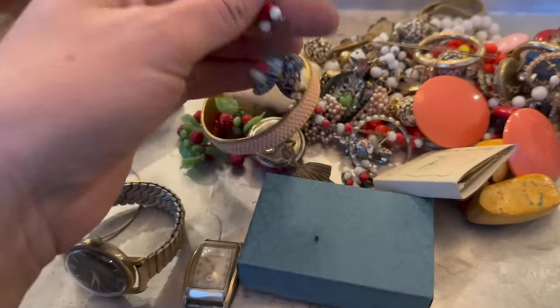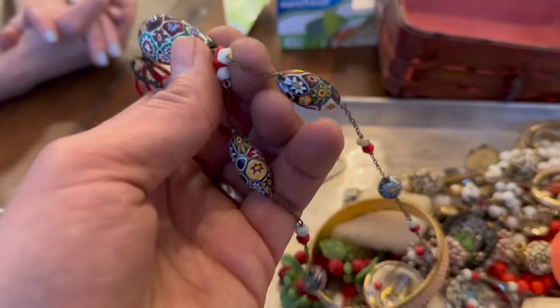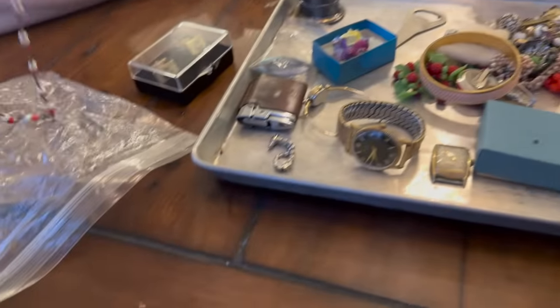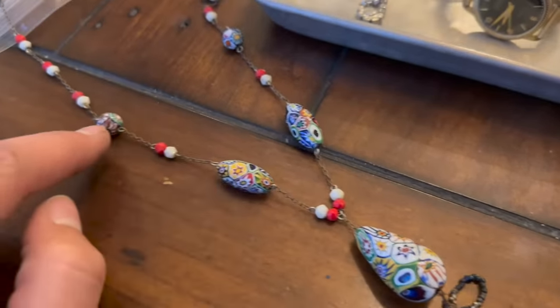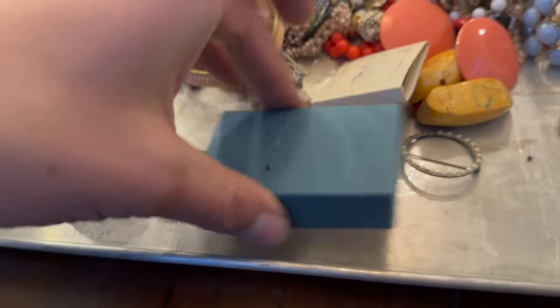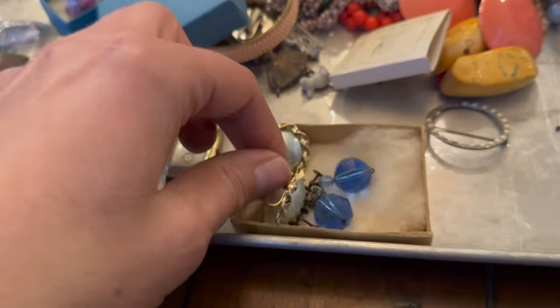Got a little bracelet — that's kind of neat. It looks like — I don't know if it's hand painted, but it's an interesting necklace with lots of little beads on it. Really interesting beads all the way along with a sort of drop pendant beads on there.